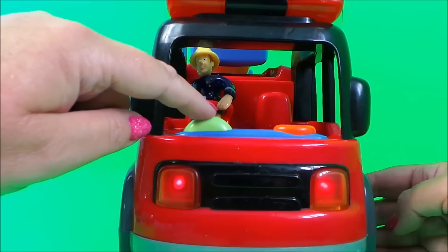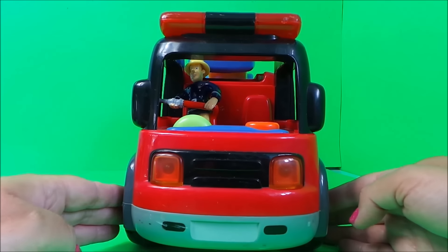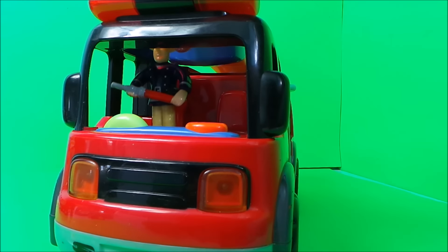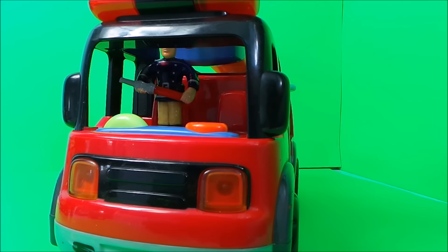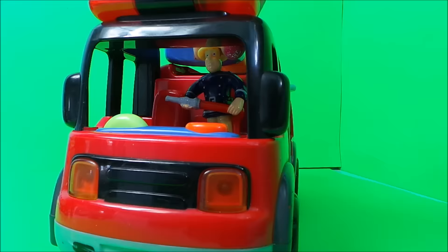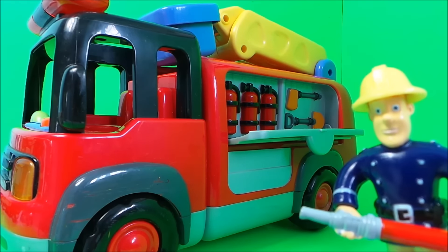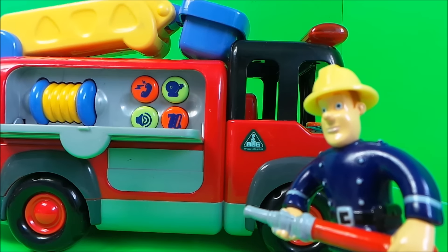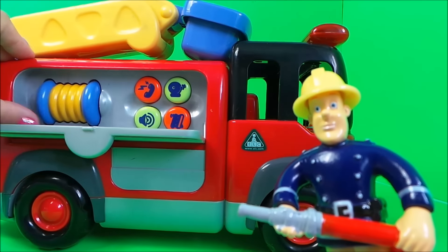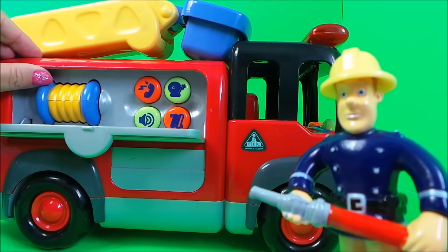That's cool, Fireman Sam. Fireman Sam wants to check out all the equipment — seems to be in order, says Fireman Sam. And let's check out the other side of the fire engine, Fireman Sam. That's a water sound, Fireman Sam.